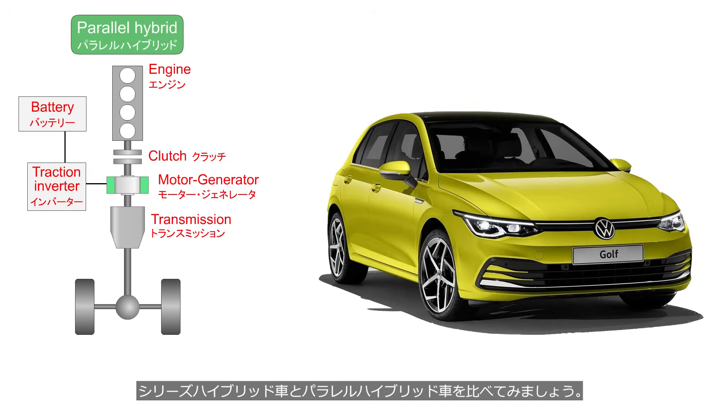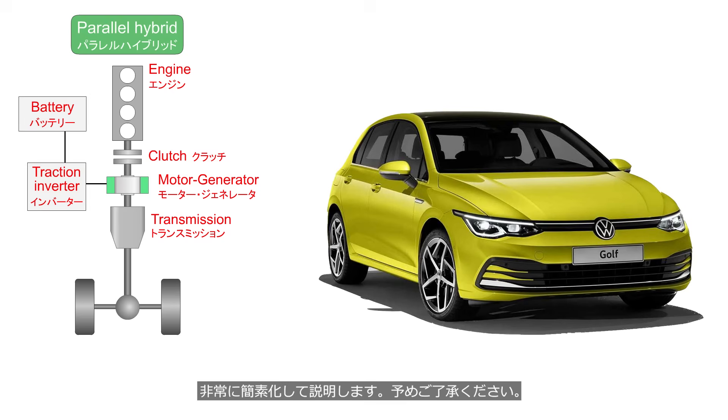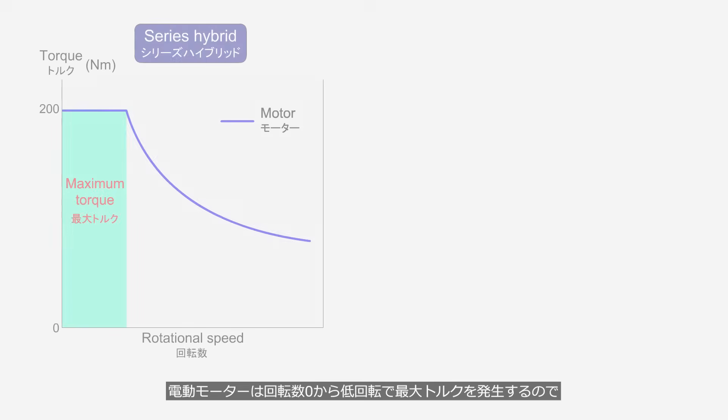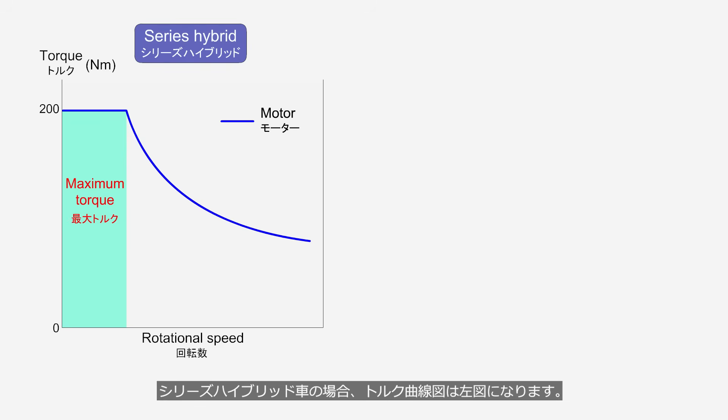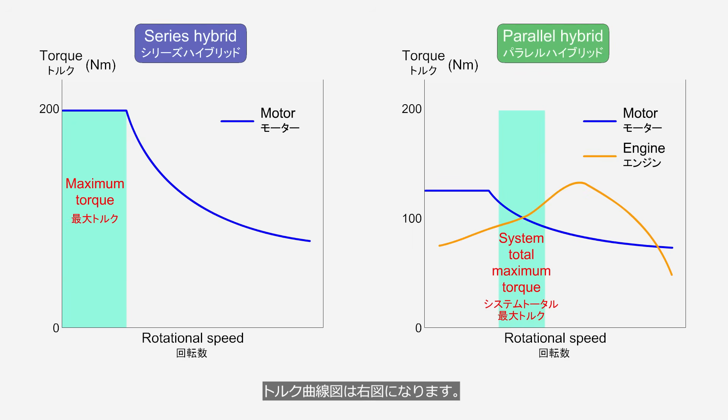Let's compare a series hybrid vehicle and a parallel hybrid vehicle — the explanation is highly simplified. We will consider a vehicle with a maximum torque of 200 Nm. The electric motor generates maximum torque from 0 RPM to low speeds, so in the series hybrid vehicle, the torque curve is as shown in the figure on the left. In the parallel hybrid vehicle, the maximum torque generation speed ranges of the engine and electric motor differ, so the torque curve is as shown on the right. We can see that the driving force at startup is greater in series hybrid vehicles, resulting in better drivability.